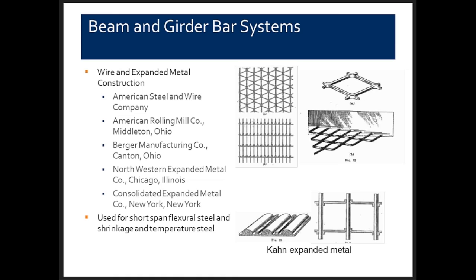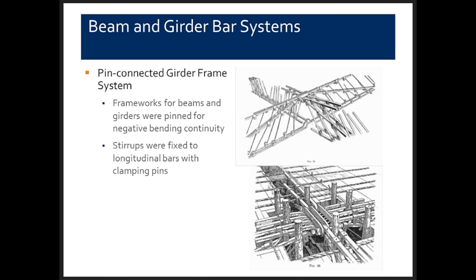Kahn also produced an expanded metal. A solid bar sent through selected shears can be expanded laterally to provide longitudinal and transverse reinforcement. Welded wire reinforcement was used extensively in one-way slabs and roof structures. There was a system called the pin-connected frame system: frameworks for beams and girders pinned in the negative bending moment area to provide continuity, with stirrups also fixed to longitudinal reinforcing bars with pins — mimicking a steel truss embedded in concrete.